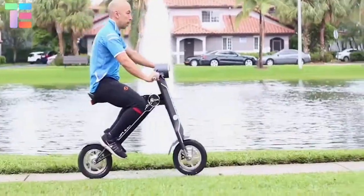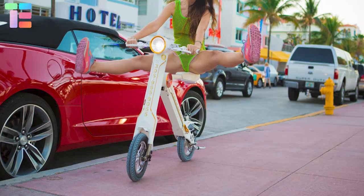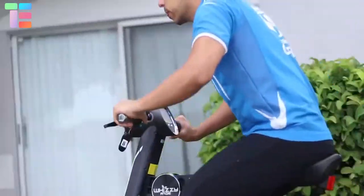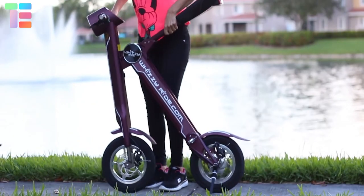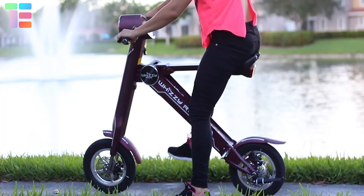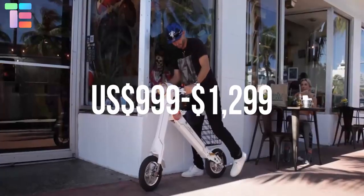The Whizzy also has a waterproof stereo Bluetooth speaker effective within a range of 5 meters, and a portable mini smart remote control. It features an LCD to display the temperature and a USB charging port to charge a mobile or any other electric product. The price of the Whizzy electric bike ranges between 999 to 1,299 US dollars.